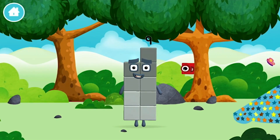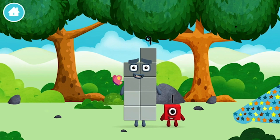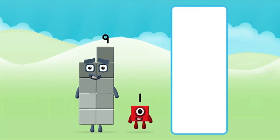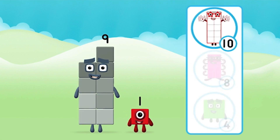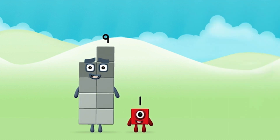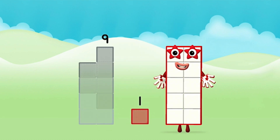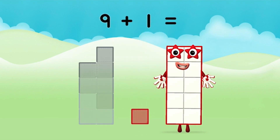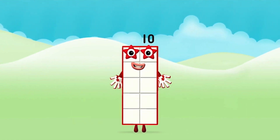You made a new number block! Which number block is this? What number block can you make by adding these two together? Well done, you were right! Can you add the number blocks together? Nine! One! Nine plus one equals ten! Super — you made number block ten!